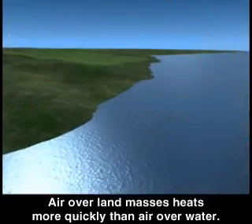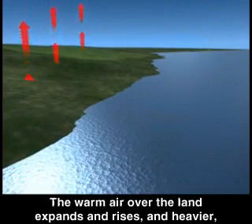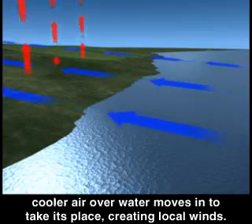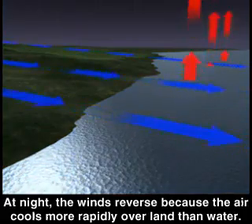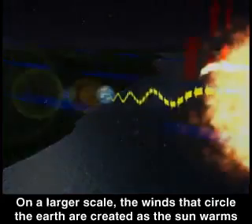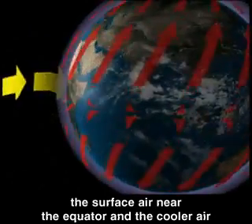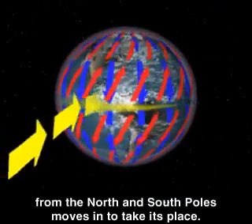Air over land masses heats more quickly than air over water. The warm air over the land expands and rises, and heavier, cooler air over water moves in to take its place, creating local winds. At night, the winds reverse because the air cools more rapidly over land than water. On a larger scale, the winds that circle the earth are created as the sun warms the surface air near the equator, and the cooler air from the north and south poles moves in to take its place.